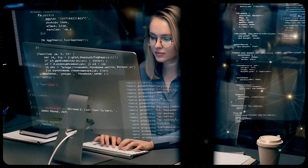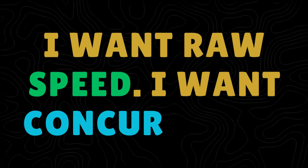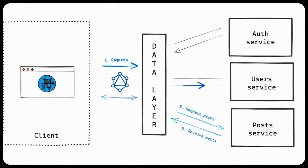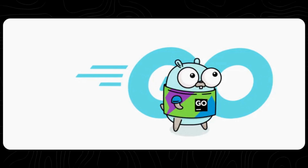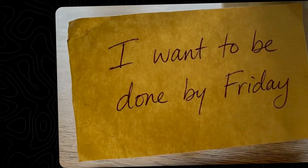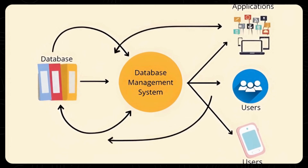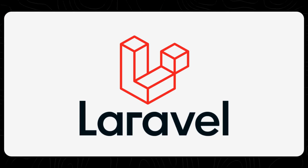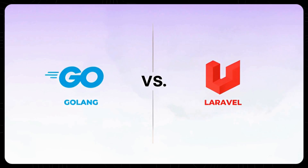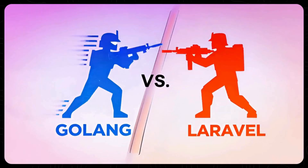If you want to build a back-end today, you usually have two voices in your head. Voice number one says: I want raw speed, I want concurrency, I want to handle a million requests per second without breaking a sweat — that's Go. Voice number two says: I want to be done by Friday, I want authentication, billing, and database management to just work so I can launch my startup — that's Laravel. Today, we're comparing the Google-made speedster against the PHP king of productivity. Who wins the battle for your back-end? Let's fight.